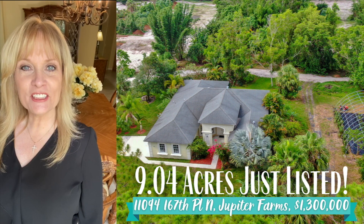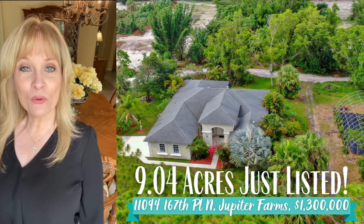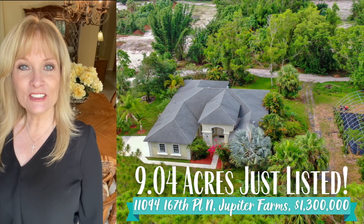Hi, I'm Nina Pike. I just listed another home in Jupiter Farms at 11094 167th Place North. Let's check it out.